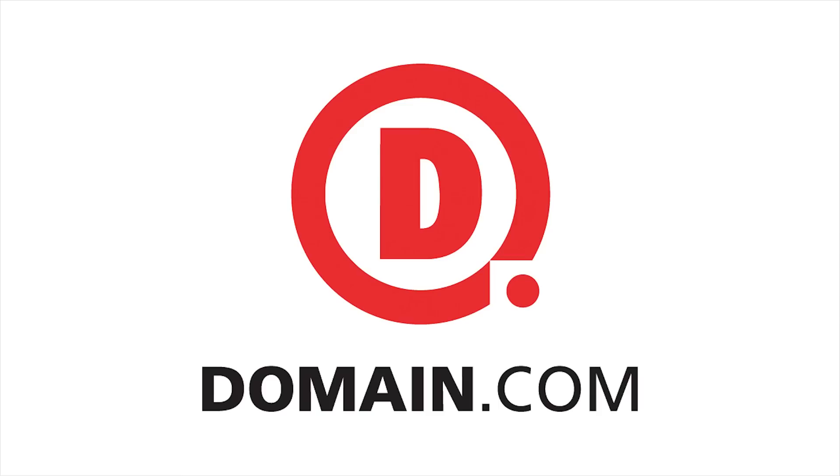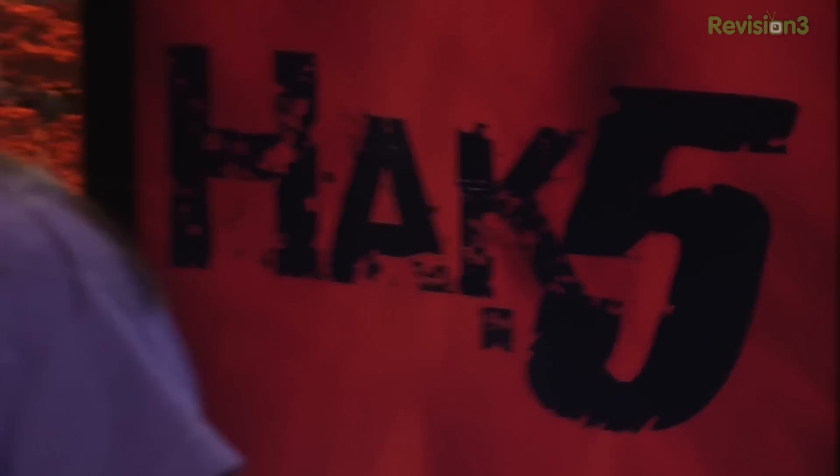This segment of Hack5 is brought to you by Domain.com. Hello and welcome to Hack5. My name is Darren Kitchen. I'm Shannon Morse. This is your weekly dose of Technolust. And it's awesome. Thanks for joining us, guys. Welcome back.